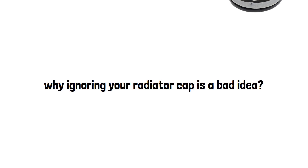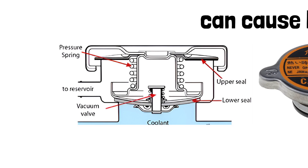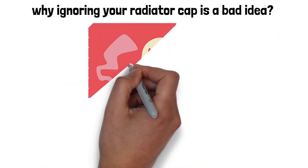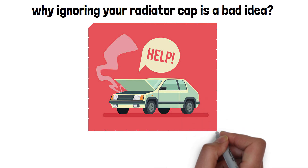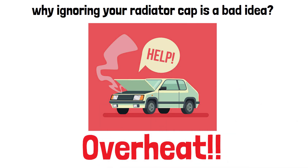So what does this little cap actually do? It's more than just a lid. The radiator cap is responsible for maintaining pressure in your car's cooling system. Why does that matter? Because without the right pressure, your engine could overheat and you'll be looking at a much bigger problem than just a loose cap.